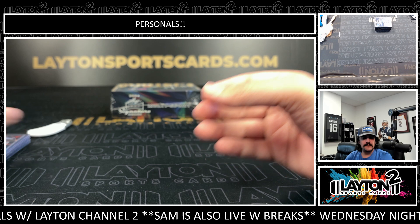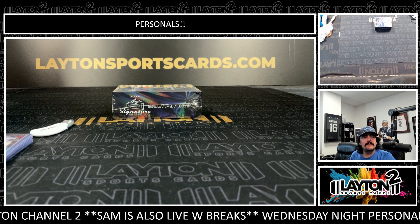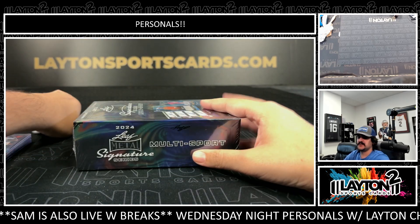All right, that'll do it for you Mr. Douglas on the Leaf Metal Football. Now we've got the Leaf Metal Sig Series — Leaf Metal Signature Series.